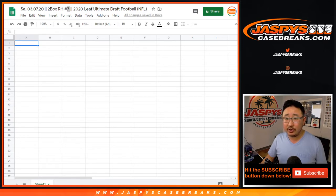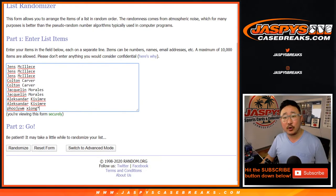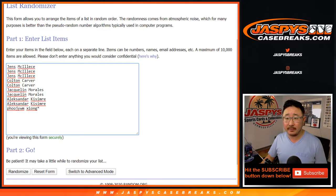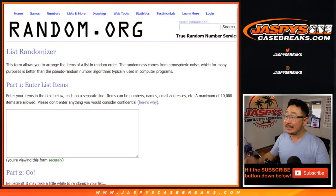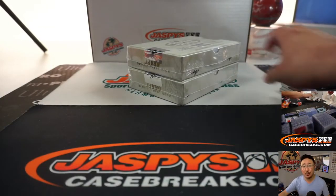A very big thank you to these folks right here for getting to break number 7. What I'm going to do is pop open these boxes, show you the hits, type in all of the hits, and then we'll randomize your names, randomize the hits, and see who gets what.